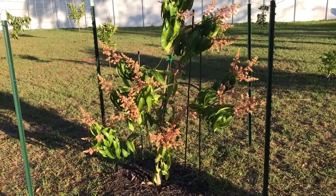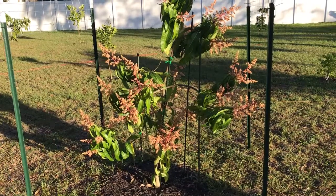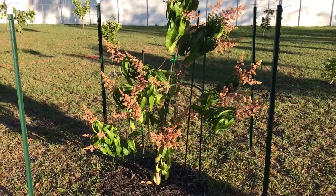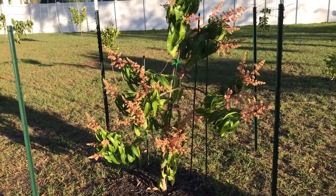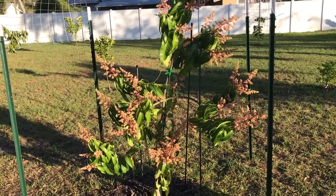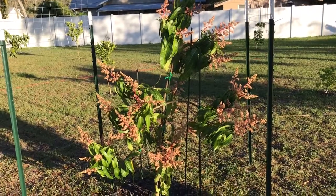How long have you had her in here? About six months or so — since July. So about six months. She's looking lovely. We're gonna hope that she's gonna be droopy with fruits!